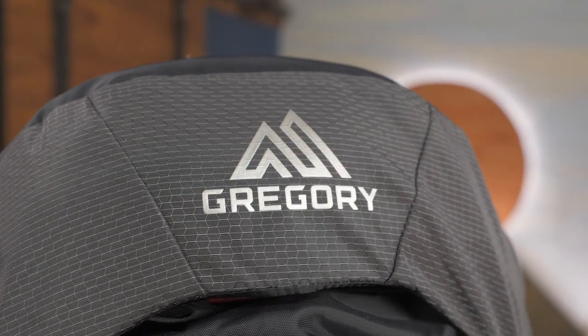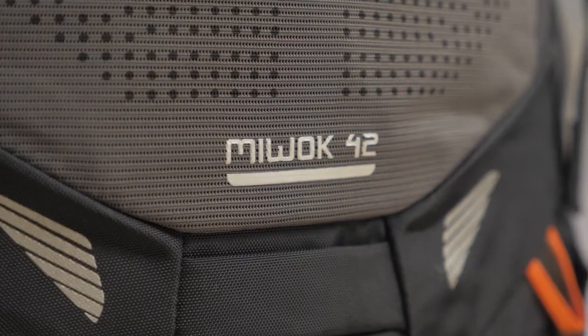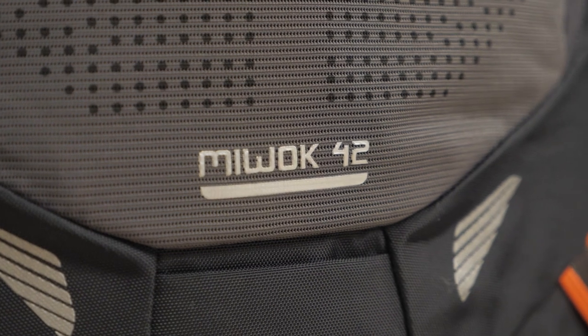This is the Gregory Miwok 42 backpack. Gregory recognized that some day hikes require a lot more gear, and so they designed this pack to balance lightweight day pack design, load hauling capability, and comfortable fit. Let's check out the details.